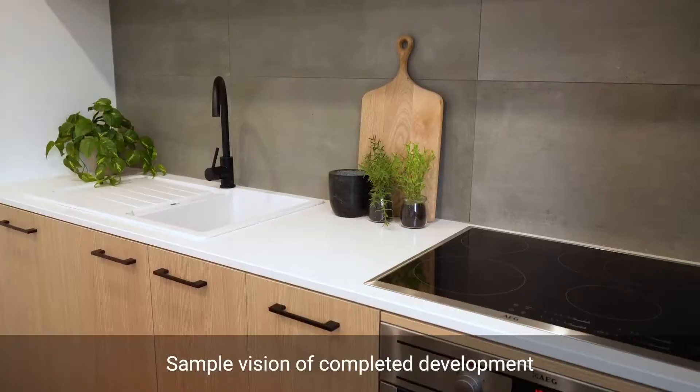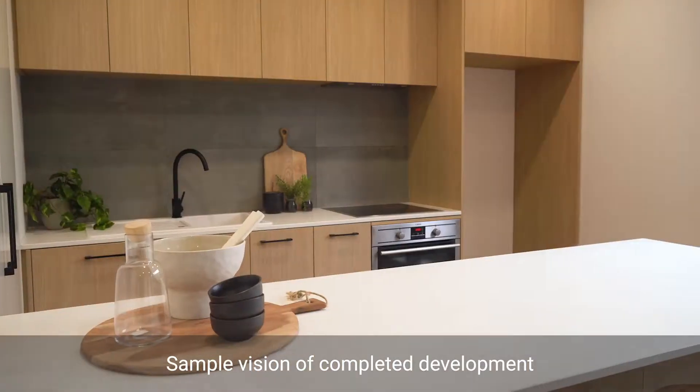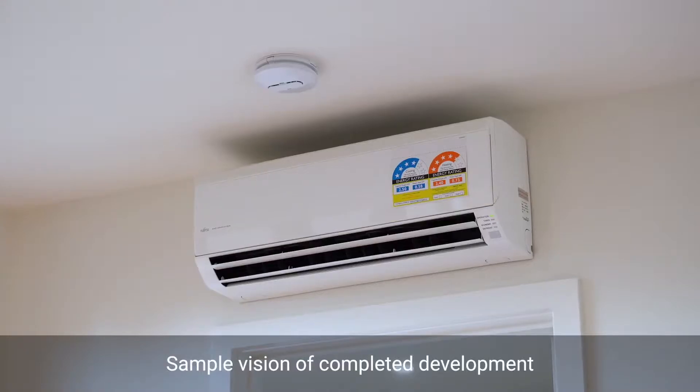Finished with modern fixtures and fittings including stone benchtops, top-of-the-range appliances, heating and cooling and quality cabinetry throughout.